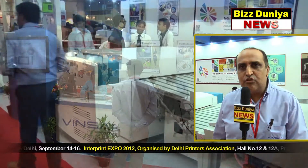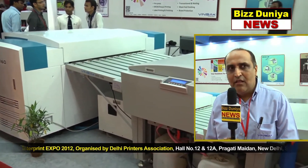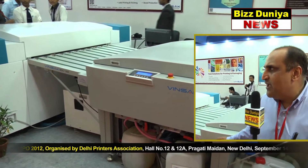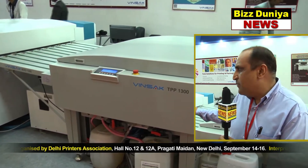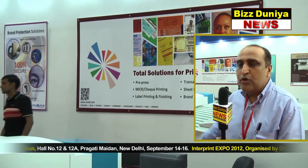We also offer complete brand protection solutions for companies to protect their brand against counterfeiting. On the offset pre-press here on display, we have a WinSac thermal plate setter, the TPS 1160 and a TPS 1300, where we can make 24 plates an hour of CTP thermal plates.